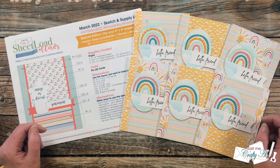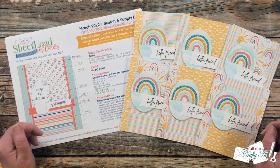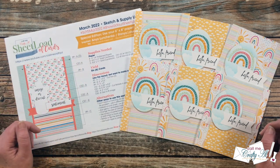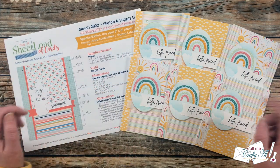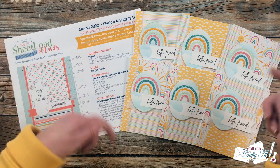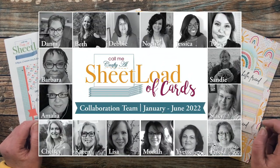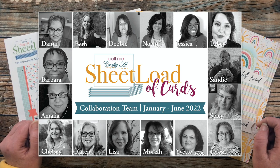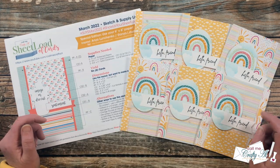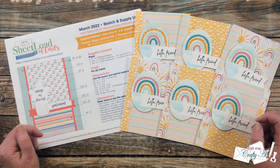Each month I like to stop by and share a look at what my team of collaborators has created using the newest Sheet Load of cards. Today I'll be sharing a look at all of their creations using the March 2022 issue. If you haven't yet downloaded the free printable or saw how I made my first set, I do have the debut and process videos linked in the description box below. I also have each of my collaboration team members linked, so after watching you can click on their links or the hashtags in the description box and see more close-ups of what they created.